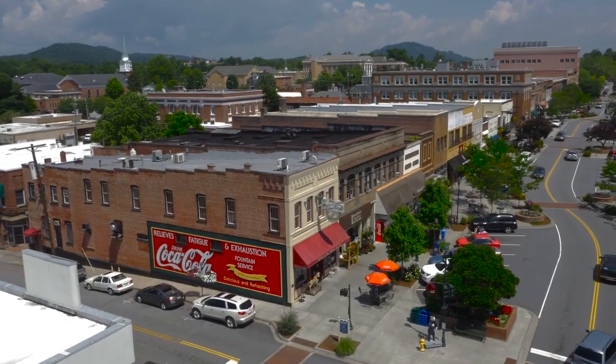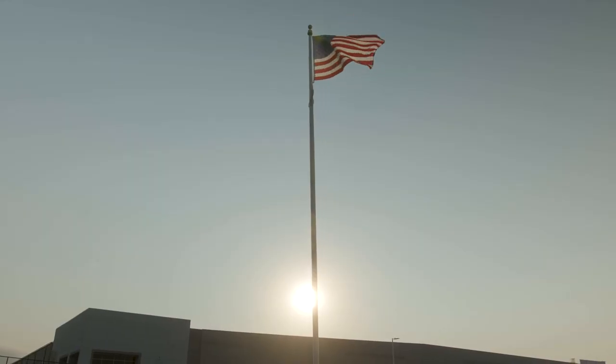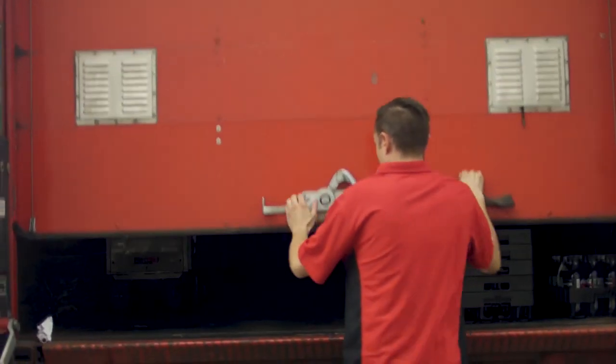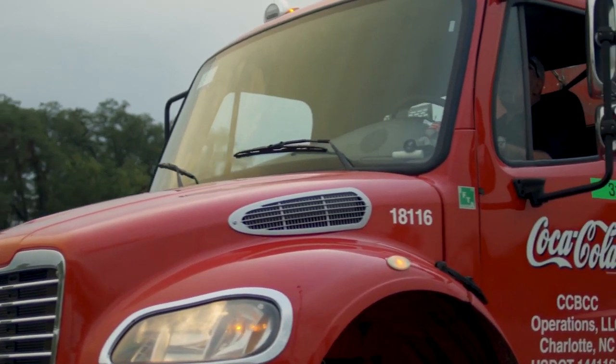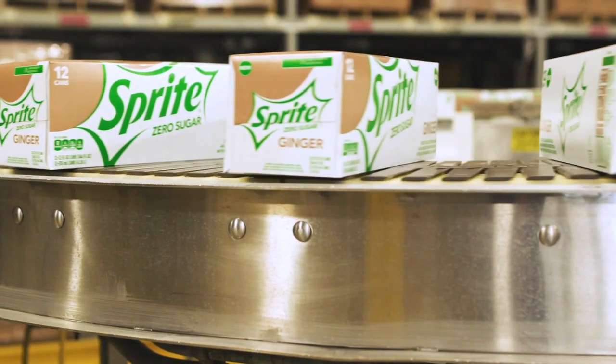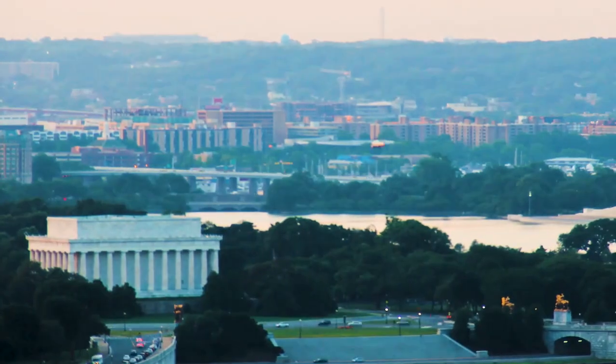Coca-Cola Consolidated is the largest Coca-Cola bottler in the United States. We have over 16,000 teammates working together to make, sell, and distribute more than 300 brands and flavors of beverages of the Coca-Cola company and other partner companies across 14 states and the District of Columbia.